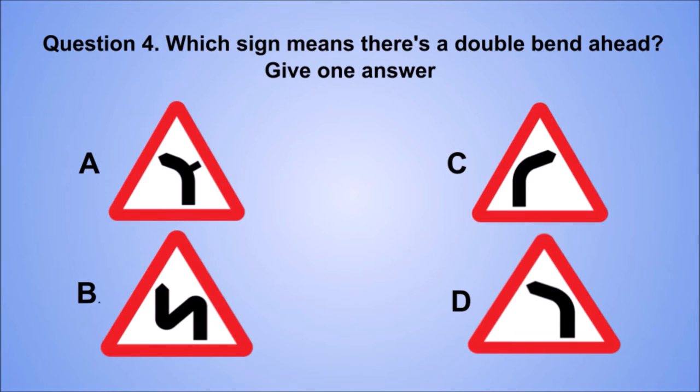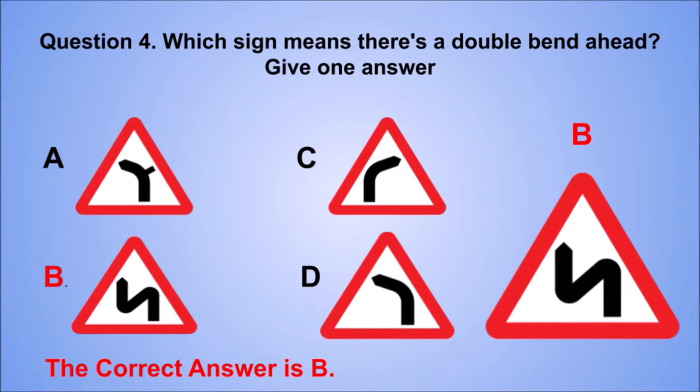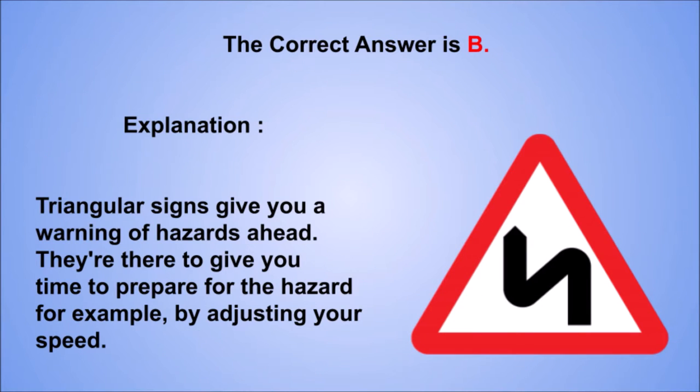Question 4. Which sign means there's a double bend ahead? Give one answer. A. B. C. D. The correct answer is B. Explanation: triangular signs give you a warning of hazards ahead. They're there to give you time to prepare for the hazard, for example, by adjusting your speed.